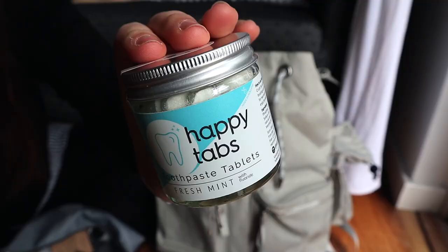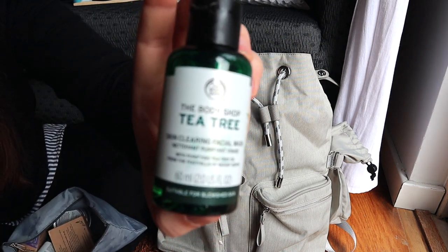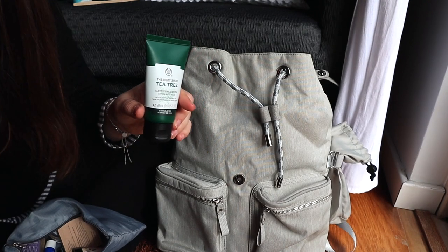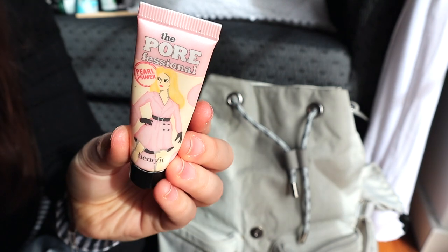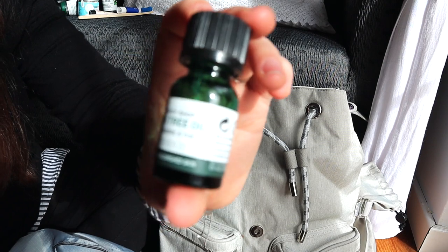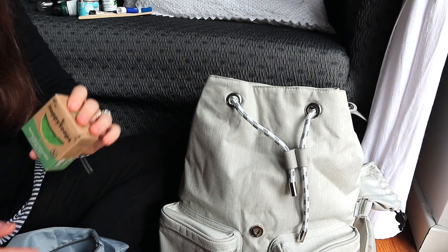I use their toothpaste tabs because they're easier to carry than toothpaste tubes and they don't count as a liquid if you're flying. Then I have a small bottle of face wash — I got it gifted to me so I refill it whenever I go somewhere so I don't have to carry the gigantic original container. I also have a mattifying moisturizer and the Porefessional cream by Benefit. I don't like putting on makeup, but sometimes my face gets oily so this keeps my skin looking nice and it's very easy to carry. I also always have lip balm and tea tree oil in case I get pimples.